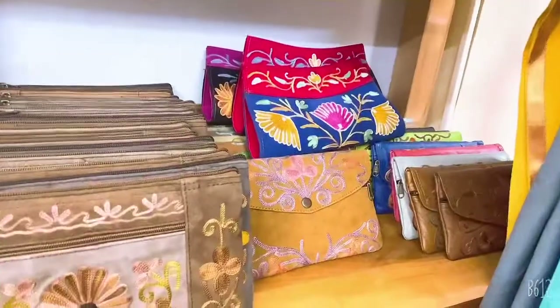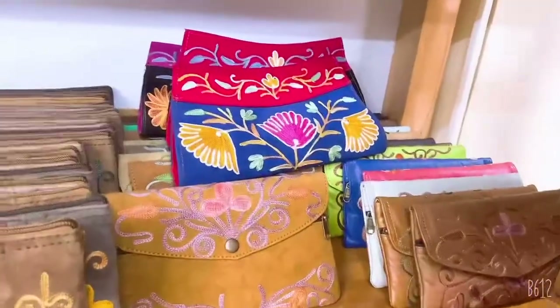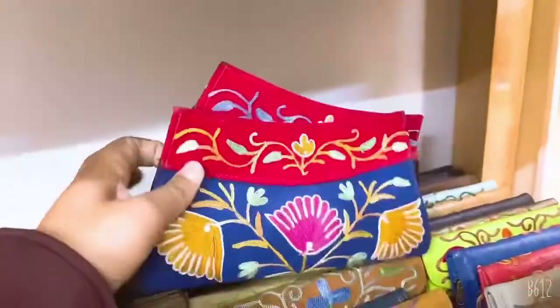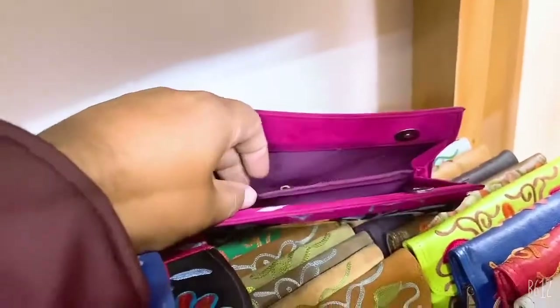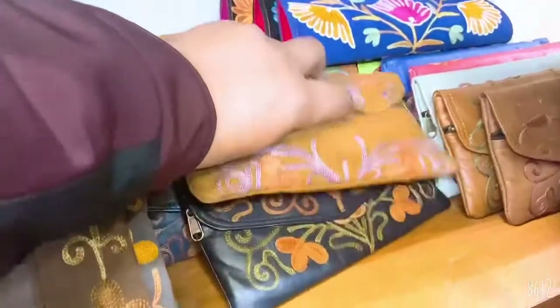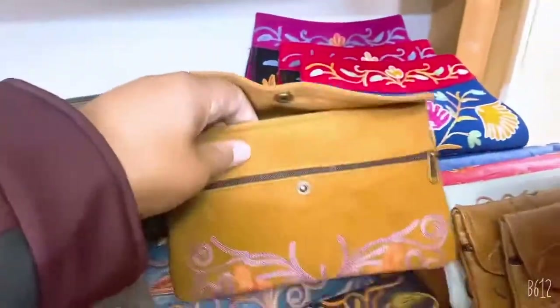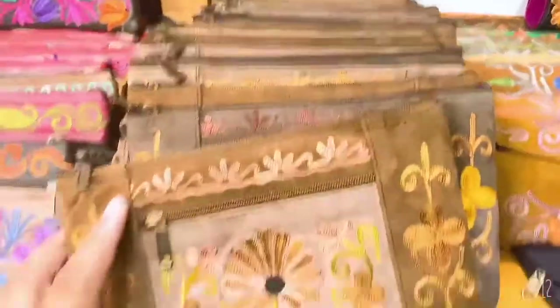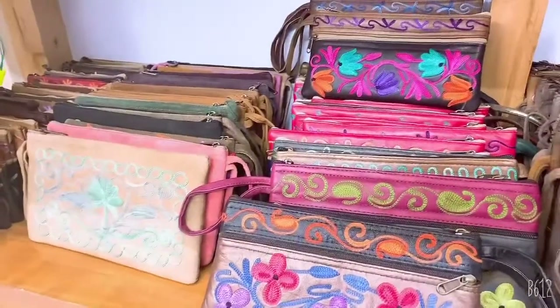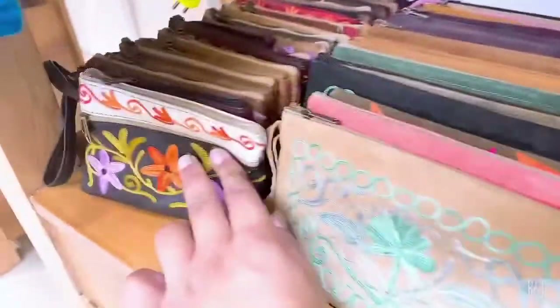We also have small wallet pouches — these are clutches. There are different parts and buttons. There is a zip in the center, making two parts. These are big sizes; if you use a tablet, they will also fit. We have 3-zipper, 1-zipper, and 2-zipper options. This small size is for money.